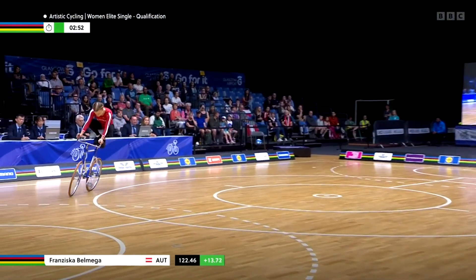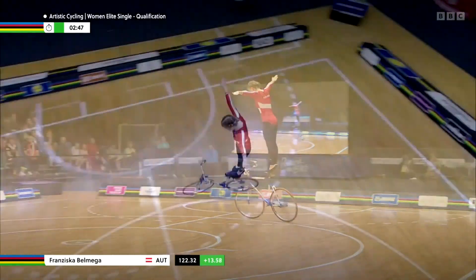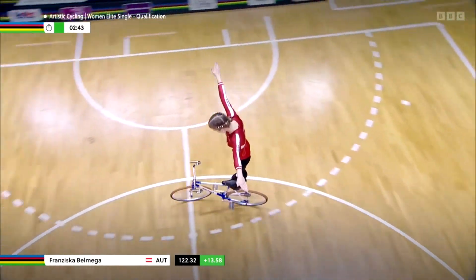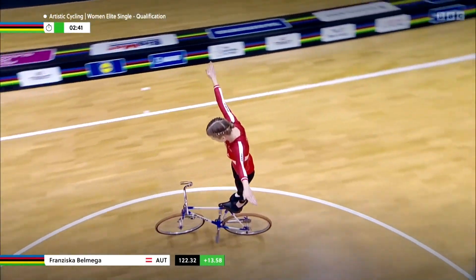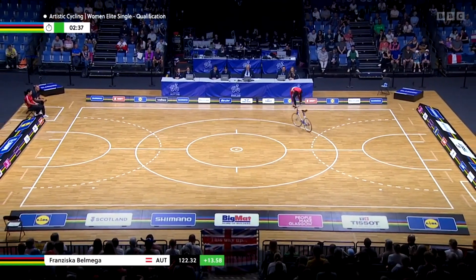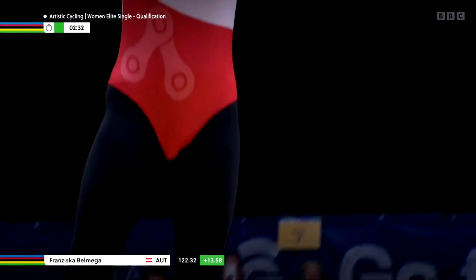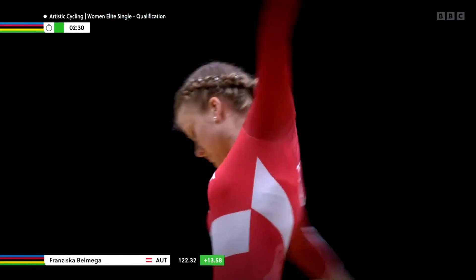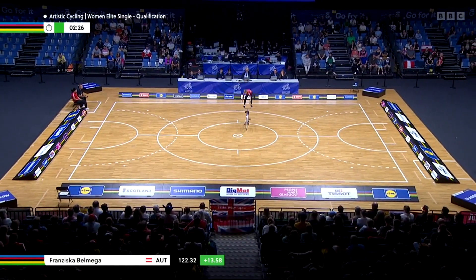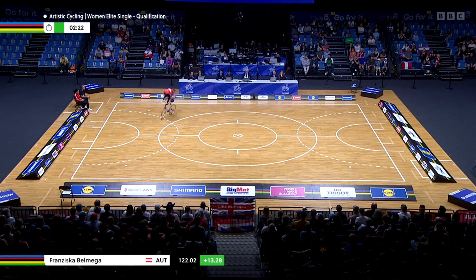And the front handlebar — kind of a saddle stand circle. Good tension in her arms from this perspective. That arm position we talked about earlier: not too high, not too low, straight, and no wobble. Now the handlebar turn — really good. And another handlebar turn, well executed.